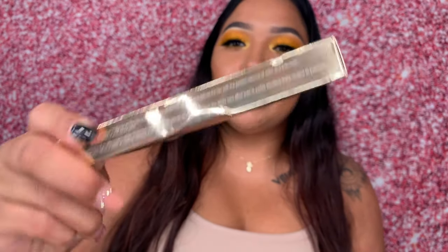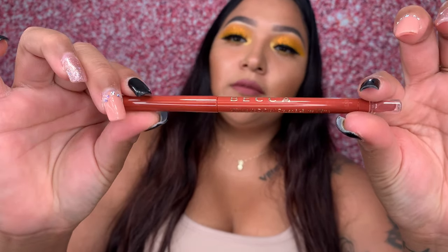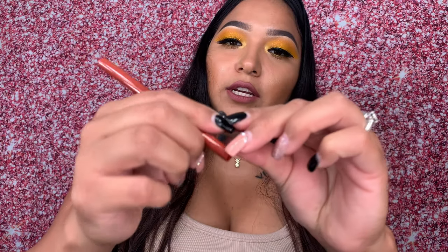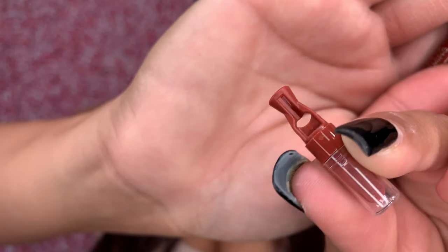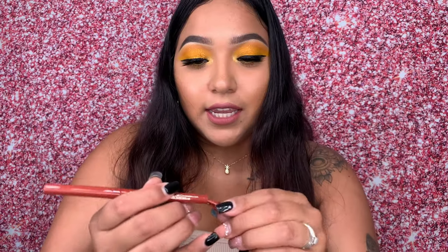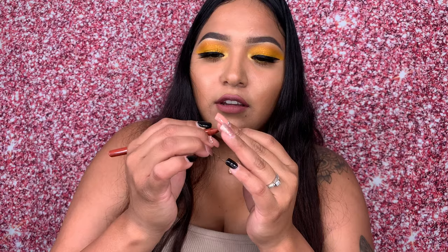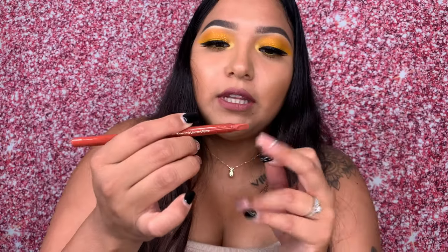The first product from the pop-up is this BECCA lip pencil in the shade Charming. The box is a little messed up but I don't care since I won't be using the box. On one side it has what looks like a sharpener, and on the other side is for the lip part. I've never seen this before — maybe the inside is a sharpener and the other end is to clean it up.